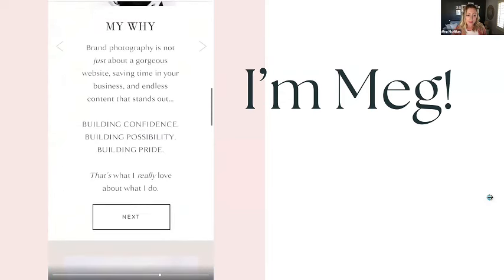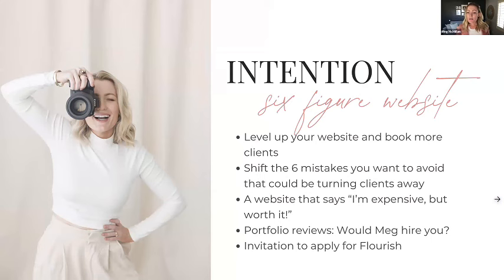I wanted to start by showing you that as a fun way to introduce myself. The intention of today is: I want you to book more clients, level up your website, and go implement what you learn. I also want to share some stats on why this is so powerful and how it's going to help you book clients with more ease. Having a strong website puts a lot less pressure on your marketing when your website is doing a lot of the marketing for you.